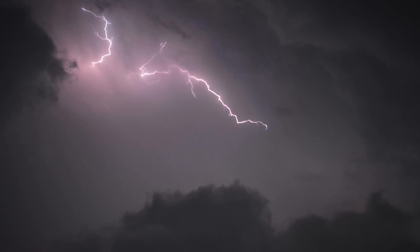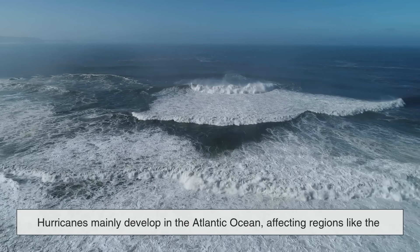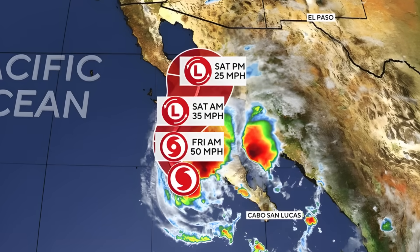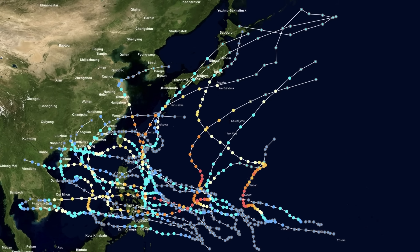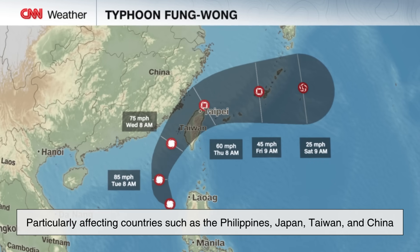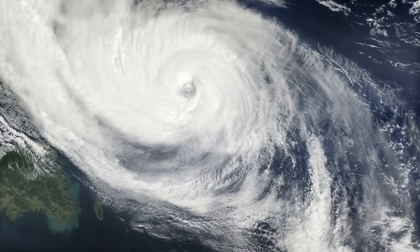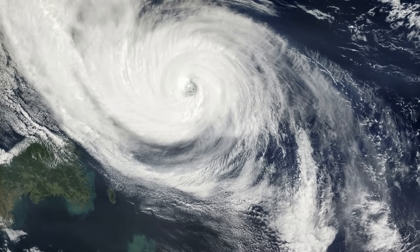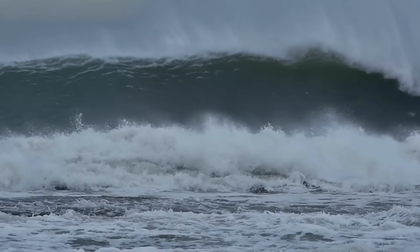Now let's take a look at where these storms form. Hurricanes mainly develop in the Atlantic Ocean, affecting regions like the Caribbean, the Gulf of Mexico, and the eastern coast of the United States. They can also form in the northeastern Pacific, where they sometimes impact Mexico or drift harmlessly out to sea. Typhoons, meanwhile, are most common in the northwestern Pacific, particularly affecting countries such as the Philippines, Japan, Taiwan, and China. Because the northwestern Pacific is the warmest ocean basin in the world, it actually produces more tropical cyclones than any other region, making the western Pacific the most active area for these storms on Earth.